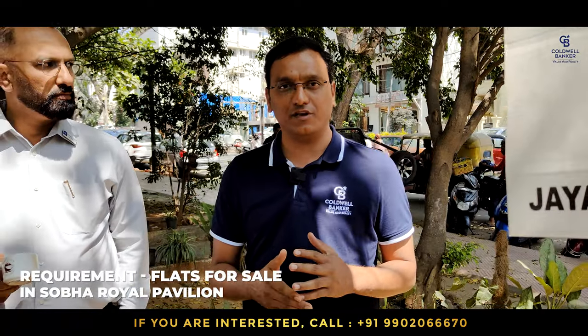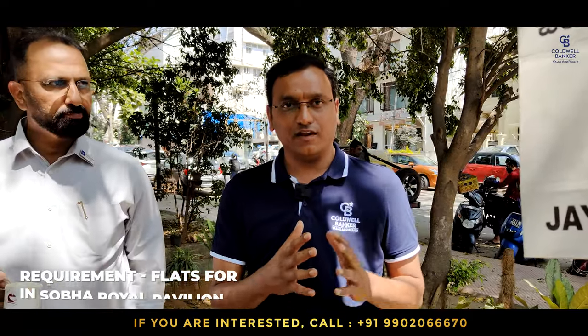I also have a requirement from Shoba Royal Pavilion owners — looking for a three BHK and four BHK in the range of about 1800 square feet. If you are an owner, please get in touch with me.